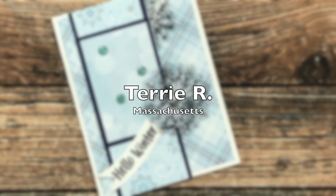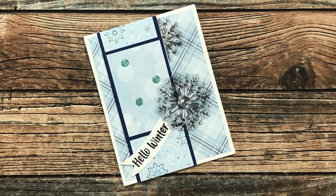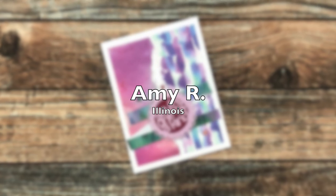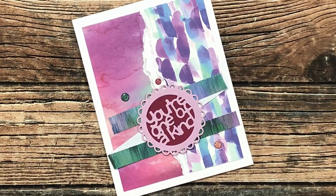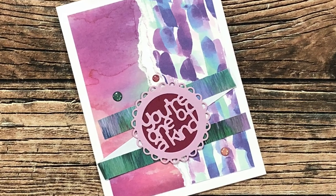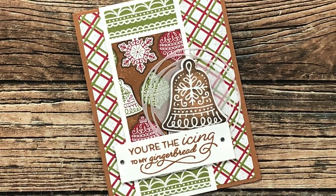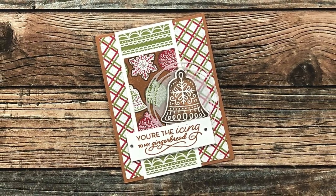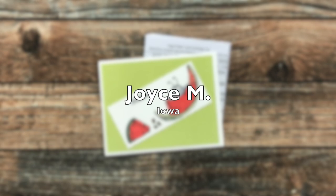Terry R from Massachusetts used the November 2021 sheet load to create this hello winter card — I love the sparkle on those enamel embellishments and the clear and metallic snowflakes. Amy R of Illinois sent in this example using October 2021 — I love the watercolor look of the background paper and her neat sentiment focal point. Rachel S from Canada sent a cute card with a nice note inside — she mentioned November was her birthday month, so happy belated birthday Rachel!